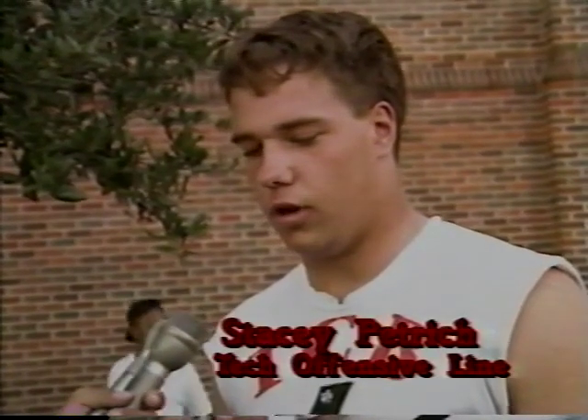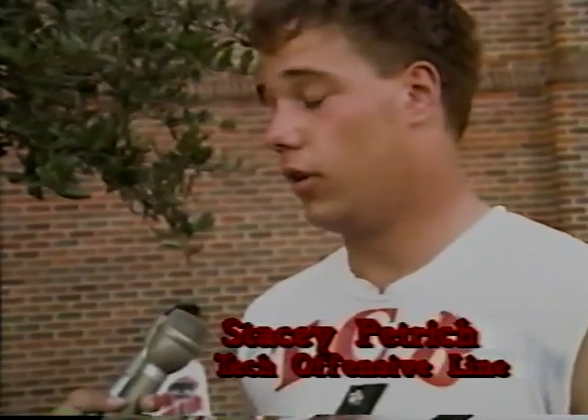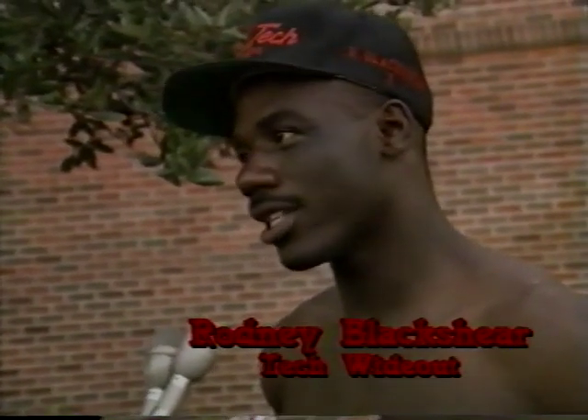You guys needed to win so bad, and you got it today. A player says they wanted to get the win going into the open week to build some momentum — the season isn't over. Bam Morris runs real hard, stays on his feet, keeps his legs going the whole time — a really tough runner, hard to bring down, he doesn't quit. It feels great; they're going to take this win and build on it, come back ready for Rice, who beat Baylor — so it's going to be a tough game in Lubbock.